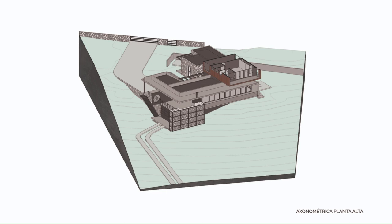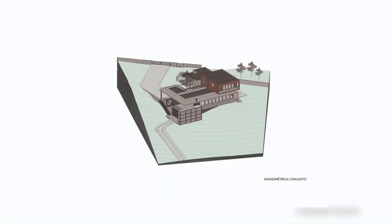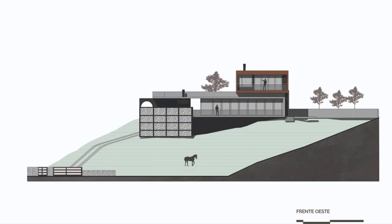Far from the city and without the possibility of having quick and easy access to resources for construction, both in materials and labor.